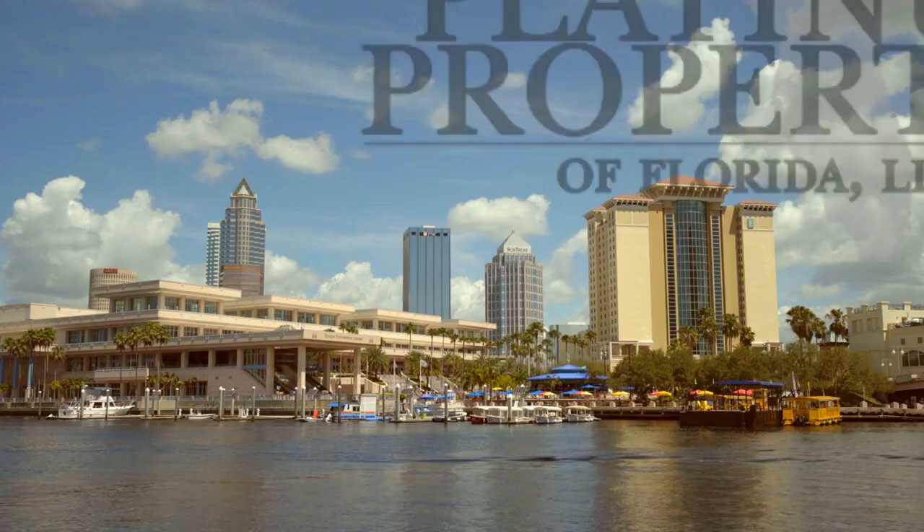Today I'm going to take you through the Saddlebrook Resort's Walking Village and show you what it's like to be a condo owner. I'm Florida real estate broker Allison Newland, broker owner of Platinum Properties of Florida. If you like what you see, don't forget to subscribe and give this video a thumbs up.